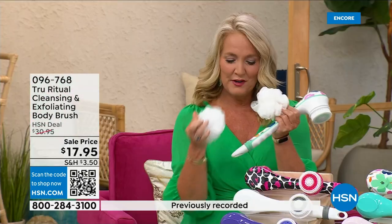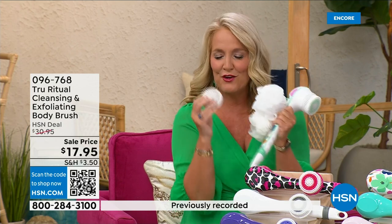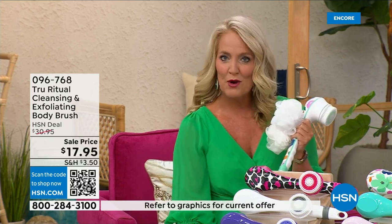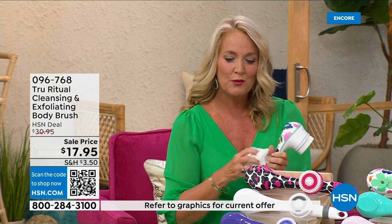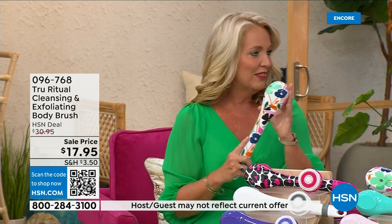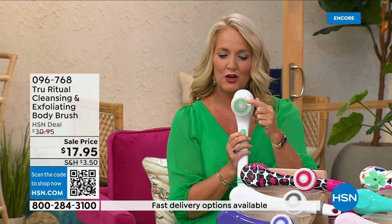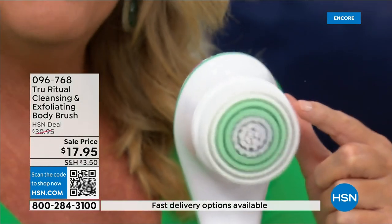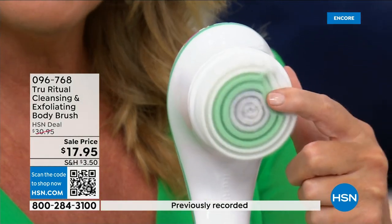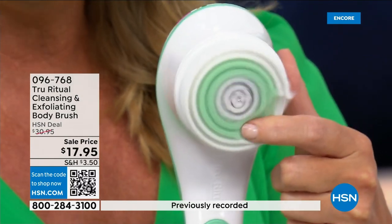You're going to get two of the loofahs, one scrubby, a callus remover, and of course the brush head. There are two different speeds — a lower speed and a higher speed. If you push too hard it will actually stop. You can see how nice and fluffy the brush head is — it's going to exfoliate away all those dead skin cells.